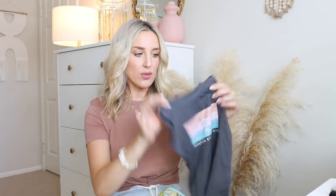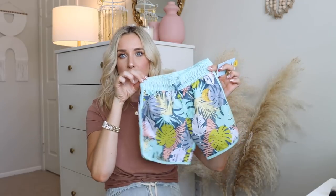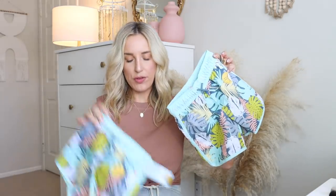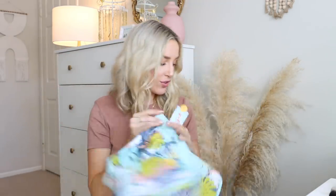I actually thought that tank top would look cute with these swim trunks I got for them too. Both boys got these swim trunks in a really cute palm print. They do splash Fridays every Friday at their daycare-preschool, so we're always sending them with swim items — or we're always at the beach as you guys know. So these little palm swim trunks are just adorable.